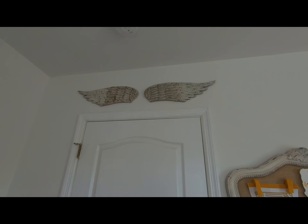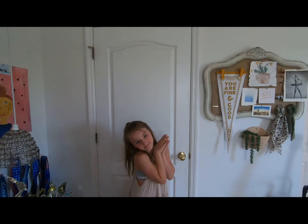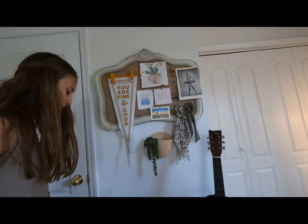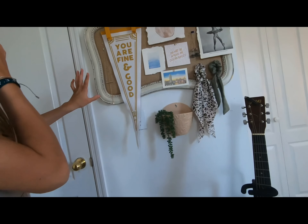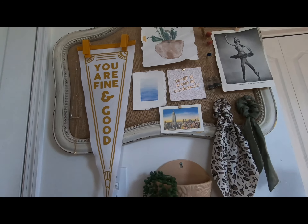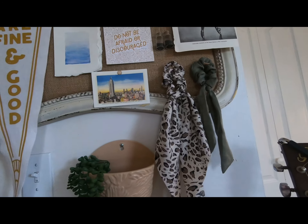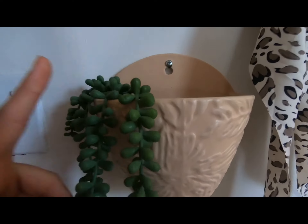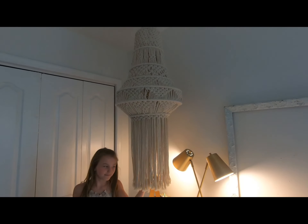So above our door, we have these angel wings, which remind us that every time we step in or out of this door, angels are watching over us. Next to our door I have a stool and my guitar, a little board where I hang cute pictures and memories, some necklaces, and a bowl full of names that I like to pick out and pray for whoever I get.